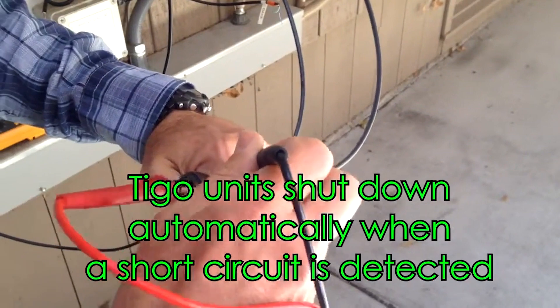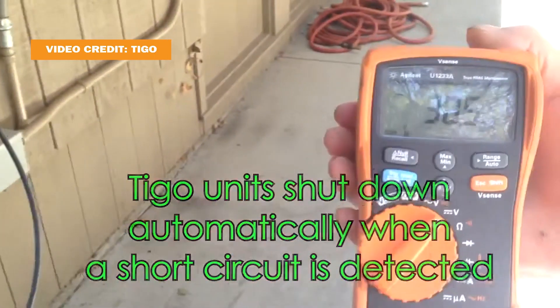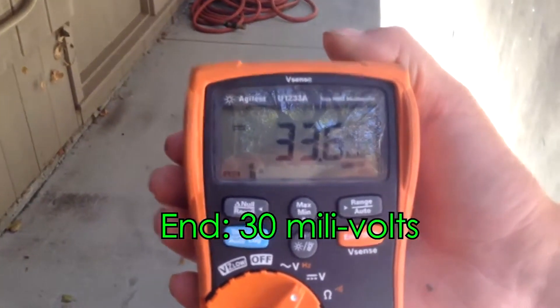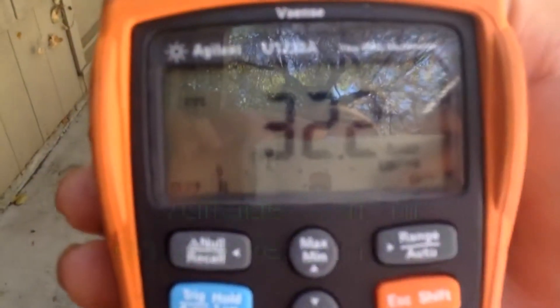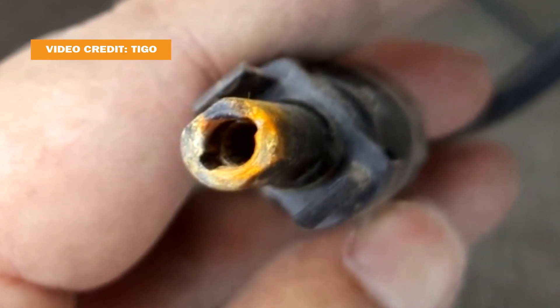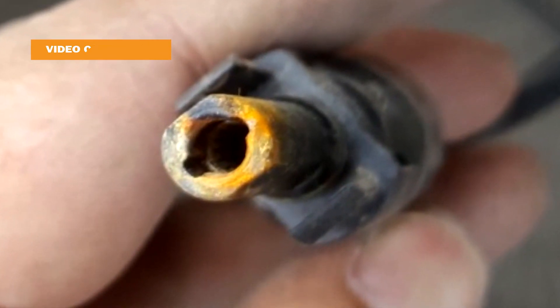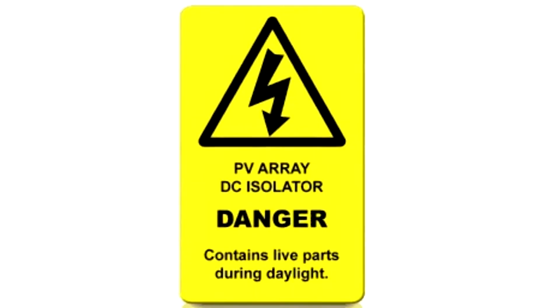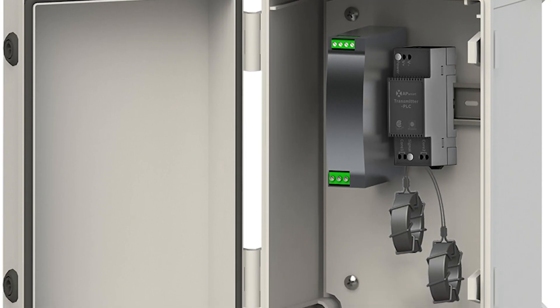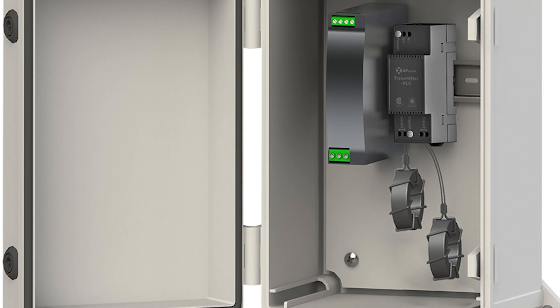Next, make sure the product can accurately detect faults and has the proper shutdown response. Try to avoid any devices that create electrical noise, since it could interfere with proper arc fault detection. This noise increases the likelihood of nuisance tripping, or even worse, of not detecting a real arc. It could also interfere with the shutdown signal of some systems, making it difficult to rely on the array shutting down when necessary.